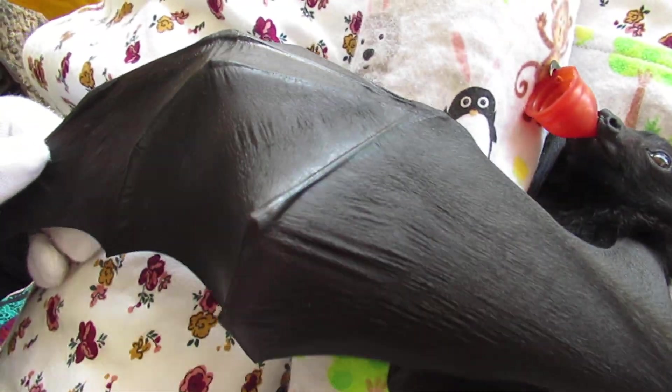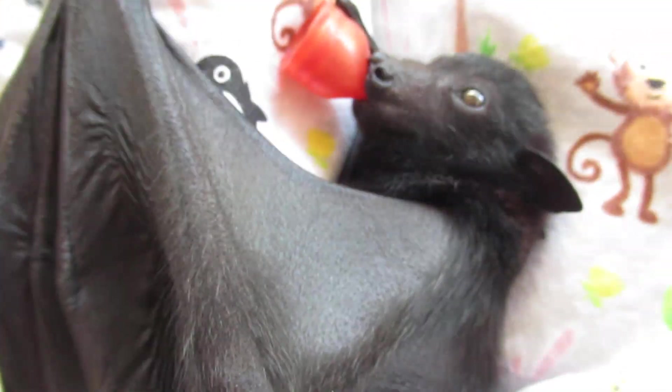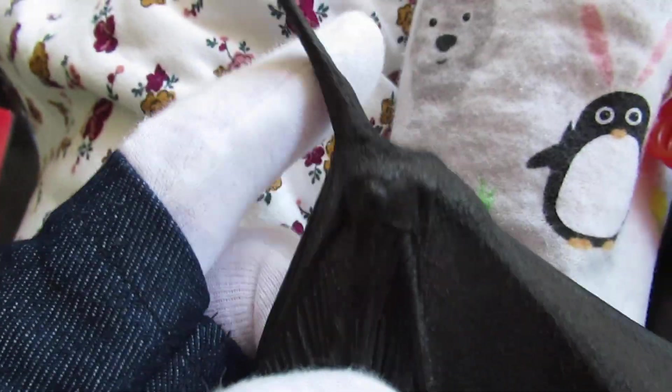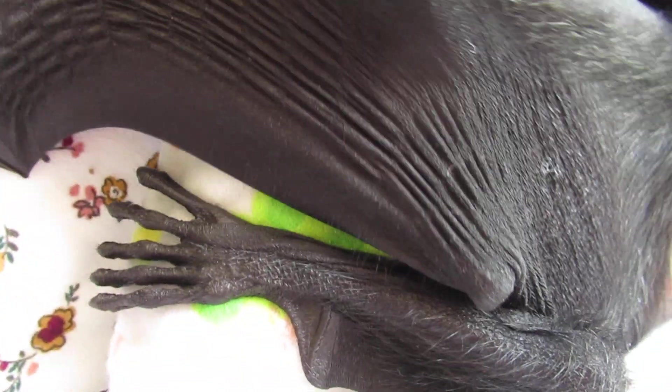I just thought you might like to get an idea of a wing and how incredibly soft they are. The membrane is super soft and it's really stretchy. They have a thumb, which they use for just about everything. Then there's finger two — it's got a claw — finger three, which is the long pointy finger, finger four, and finger five, and then it goes back to the body.